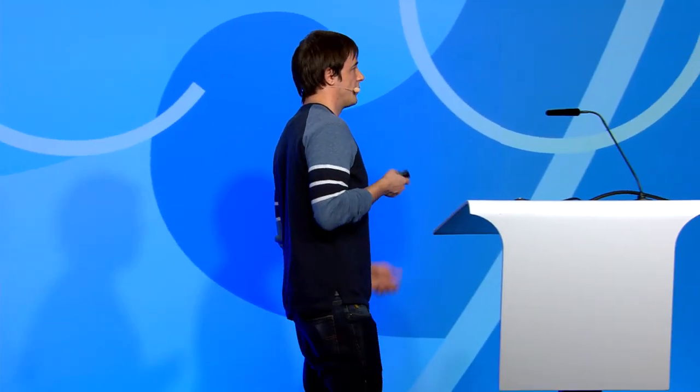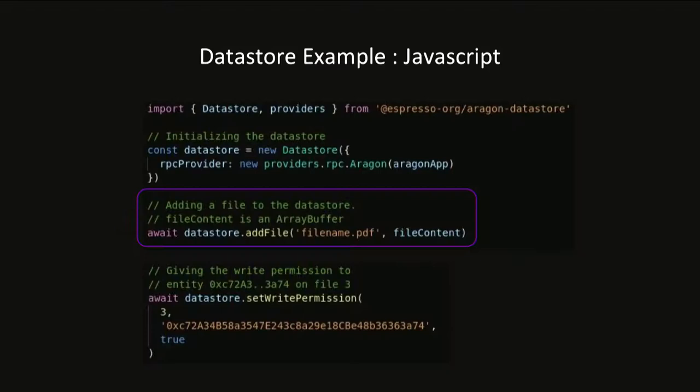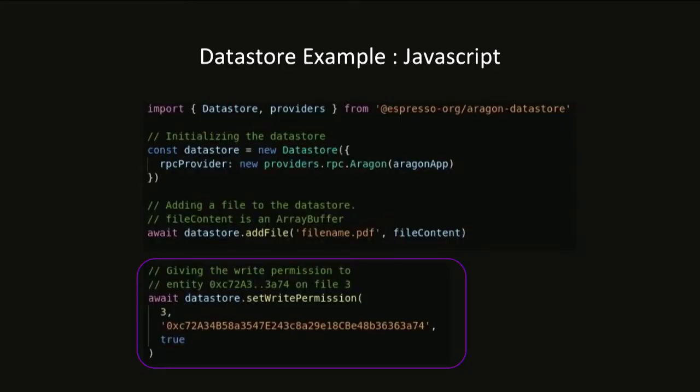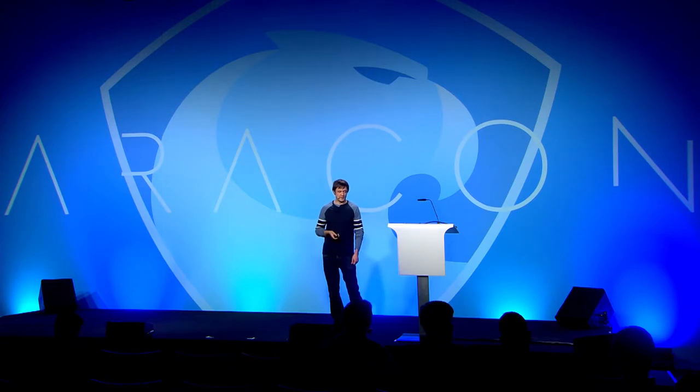On the front end, here are a couple of examples of how to use the library. You initialize it with the Aragon app object to manage communication with the smart contract. If you want to upload a file, you call the add file function with the file name as the first parameter and the file content as an array buffer. And if you want to grant access to a specific person for a file, you call set write permission with the file ID as the first argument and the entity address as the second. We have more examples on our GitHub repo, and we're always available by email if you have questions.